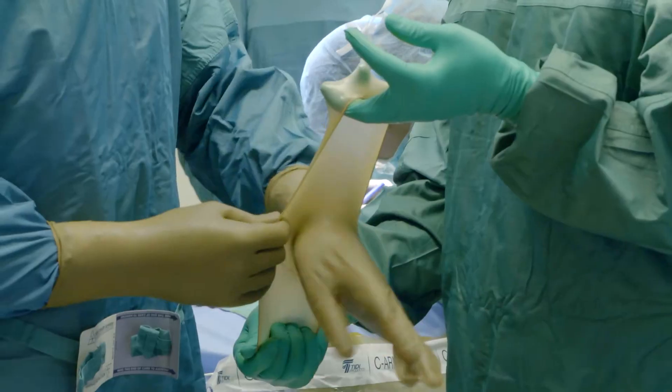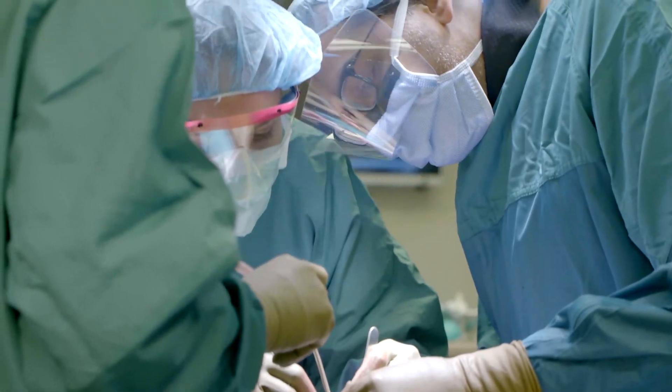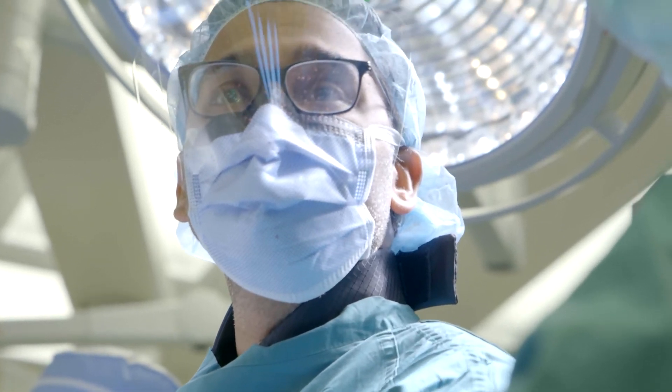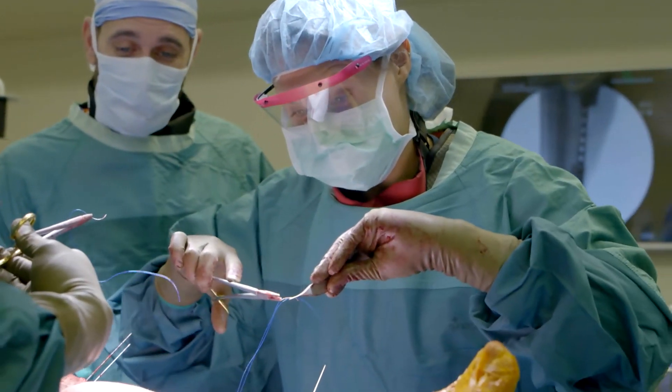Usually the problem is in one of four domains, or some combination thereof: infection, the blood supply to the bone, the biomechanics of the fracture, and the patient's own host factors. Our approach is to look at all four of those things and address them in a very systematic fashion.